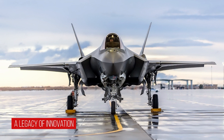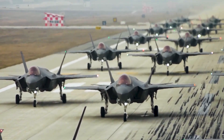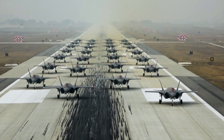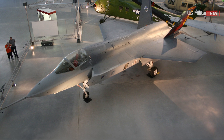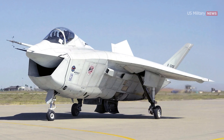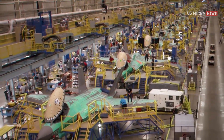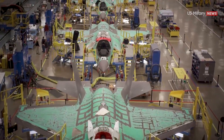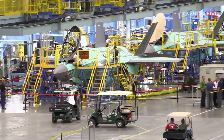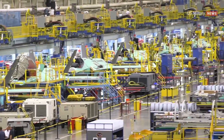The F-35 is the product of the Joint Strike Fighter program, which merged various combat aircraft programs from the 1980s and 1990s. The aircraft descends from the Lockheed Martin X-35, which in 2001 beat the Boeing X-32 to win the Joint Strike Fighter program. Its development is principally funded by the U.S., with additional funding from program partner countries within NATO and close U.S. allies, including the United Kingdom, Australia, Canada, Italy, Norway, Denmark, the Netherlands, and formerly Turkey.